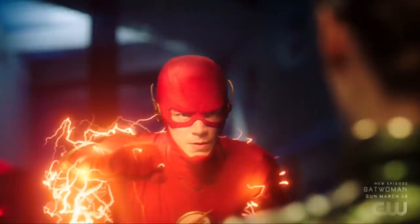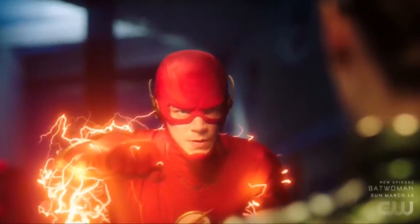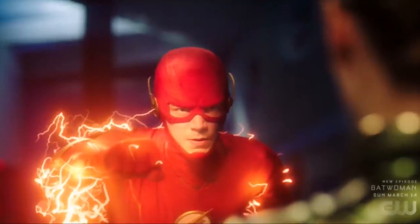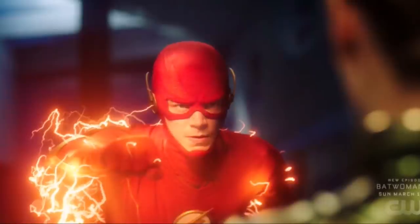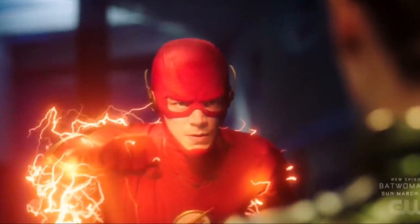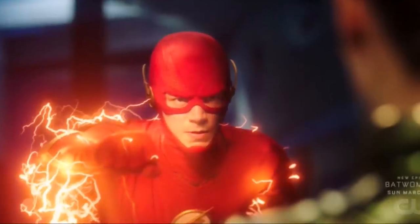Hey guys, Ben here, and welcome back to another video on The Flash Season 7. Today we're going to be breaking down the premiere of Season 7, Episode 1. I'm so excited to talk about it with you because there was so much that went down, so we have so much to break down and go through. I've got so many notes, so we're going to get through them bit by bit, so please be sure to stick it out throughout this whole video if you want to hear everything.